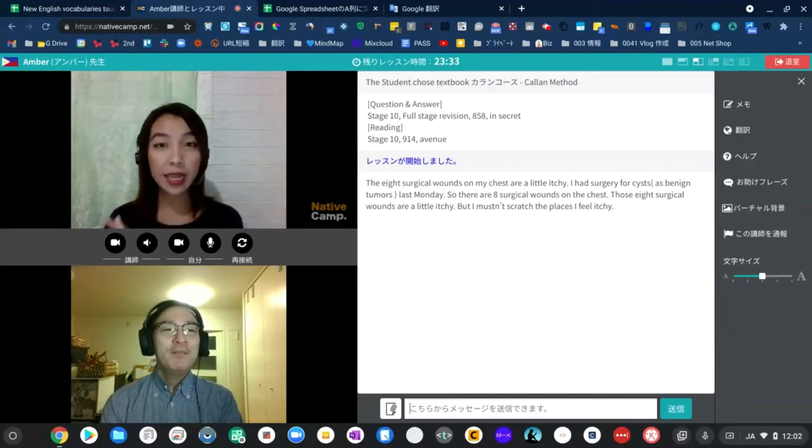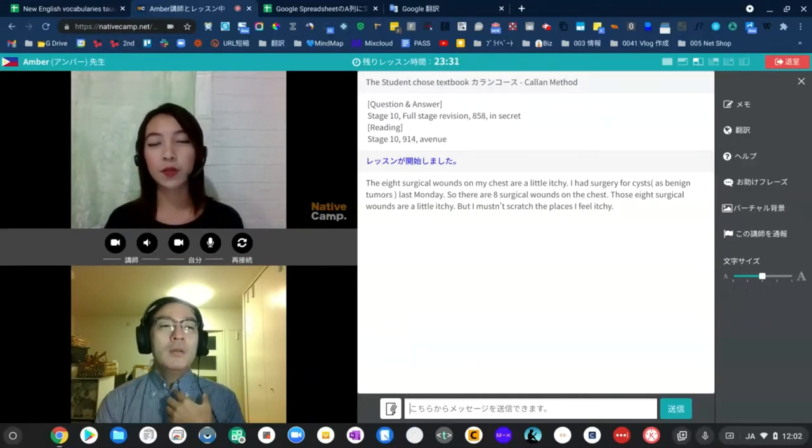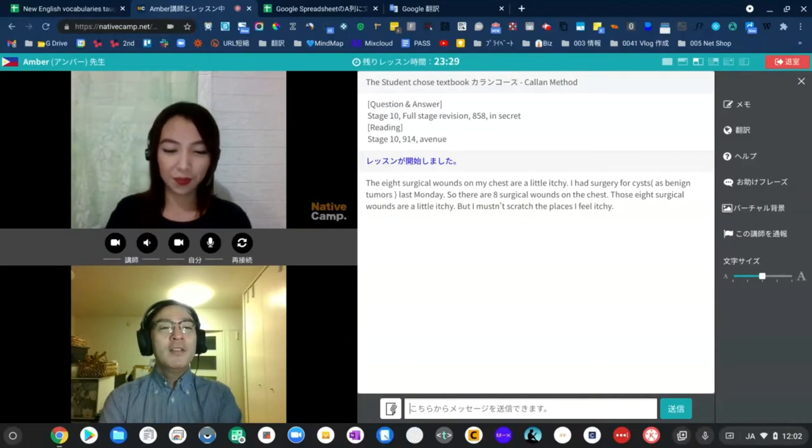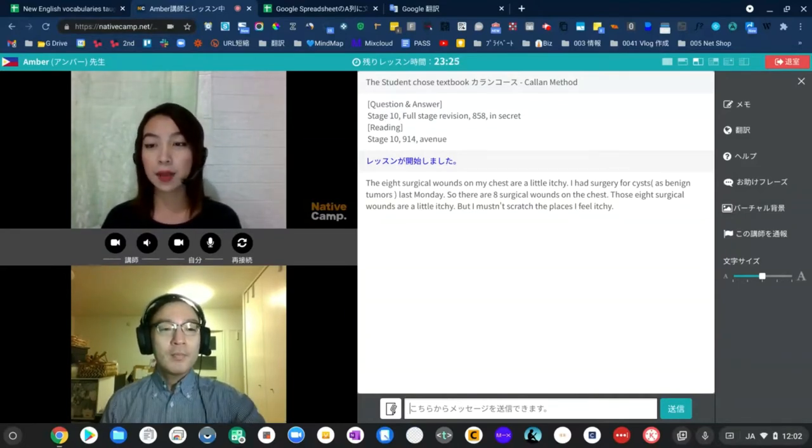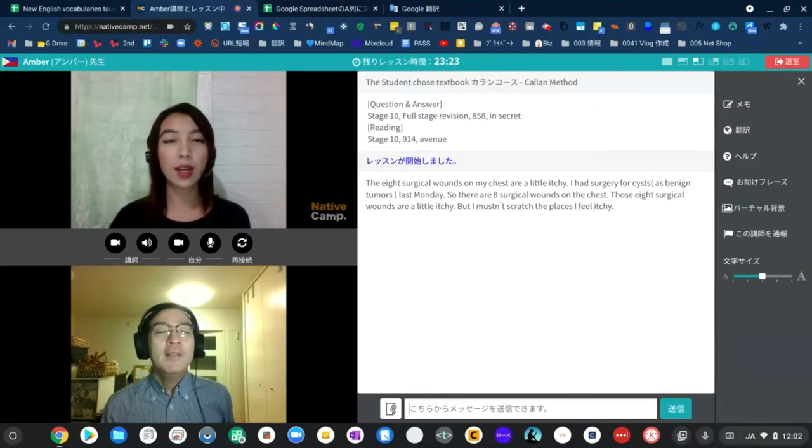All right, thank you. So are you ready now for your stage 10 full stage revision? Of course, ready now, cool. Okay, 858 — the last said word would be in secret, okay? Yes, okay. So let's start then.